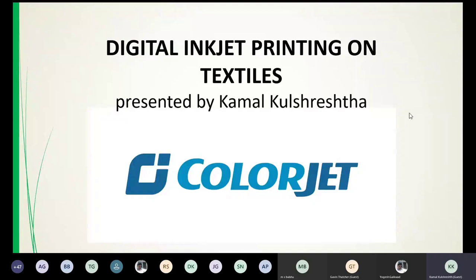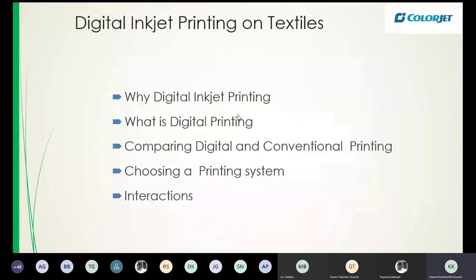My name is Kamal Kunshrisht and I work for Colorjet. Colorjet India Limited is a company which manufactures digital printers — the largest digital inkjet printer manufacturer in India. Big textile digital printers is our business, and I'll be explaining a few things about digital textile printing.